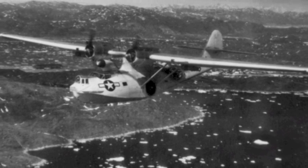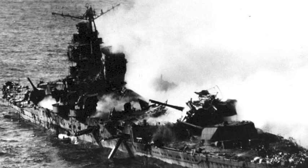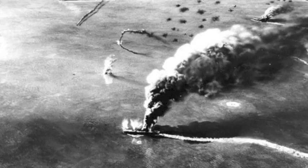About 4,000 PBYs were built, used both by the U.S. and its allies. In June 1942, a PBY crew spotted the Japanese fleet approaching Midway Island. They warned U.S. forces, helping them launch a devastating attack on Japanese warships and helping to turn the tide of the war.